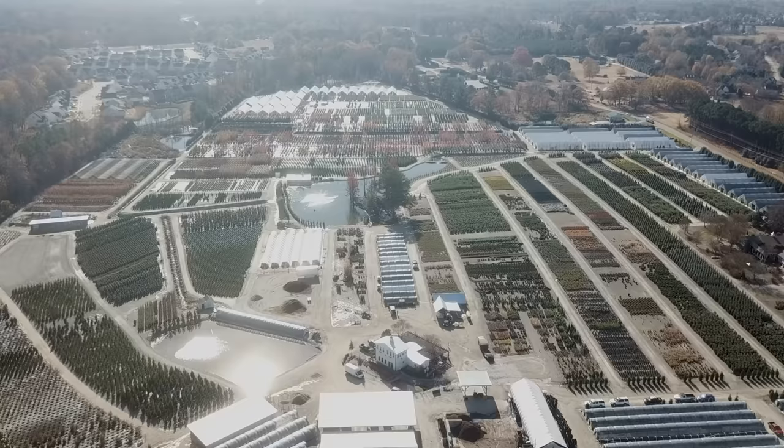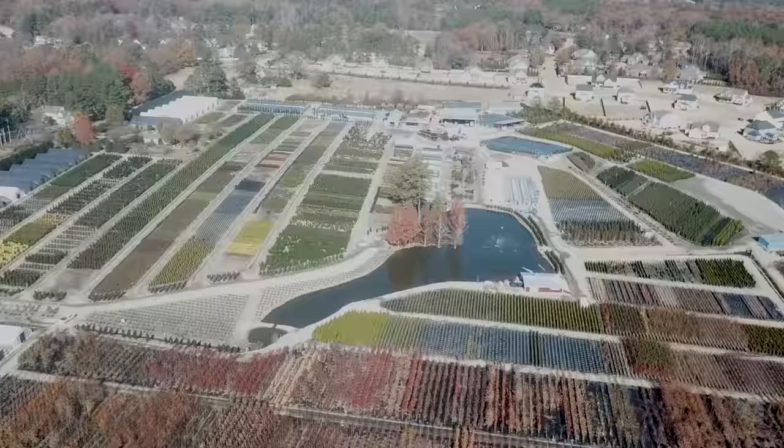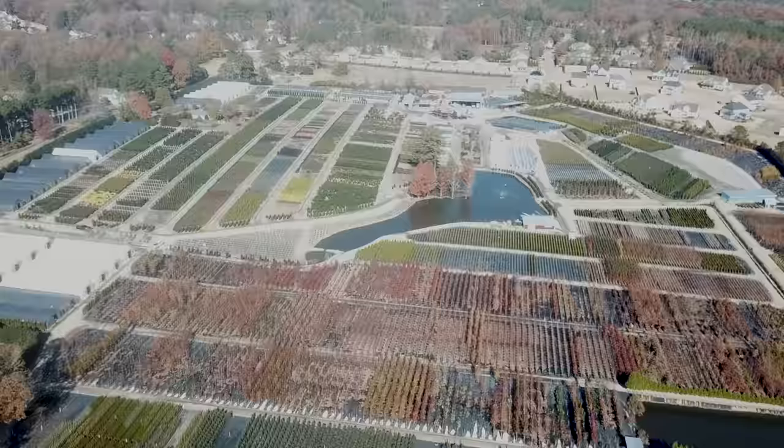They are completely surrounded by subdivisions. You can probably see that in the drone footage above. They're completely surrounded by houses, and so in order to kind of fit in and be a farm in a very growing city, they've got very dense screening plants.